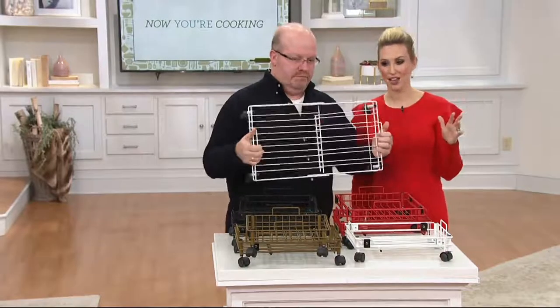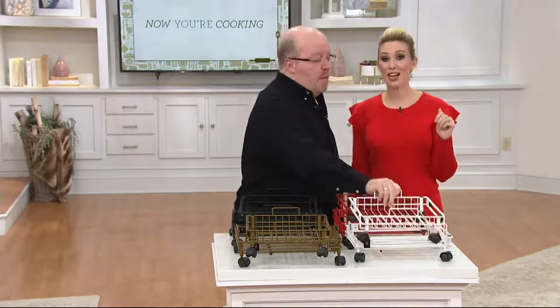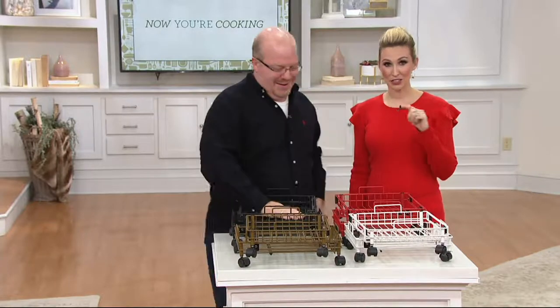For all of these kitchen gadgets, I don't know about you, but I need a new place to store them. I'm running out of kitchen space — more places around the house maybe too.